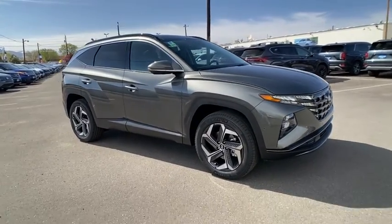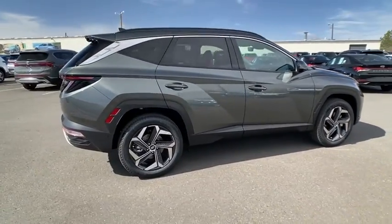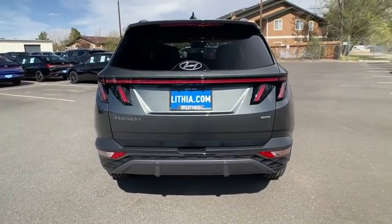Looking for the right vehicle? Check out the 2022 Hyundai Tucson. Boasting low noise and vibration levels and a smooth ride, the Tucson combines the rugged utility of an SUV with the maneuverability and refinement of a car.